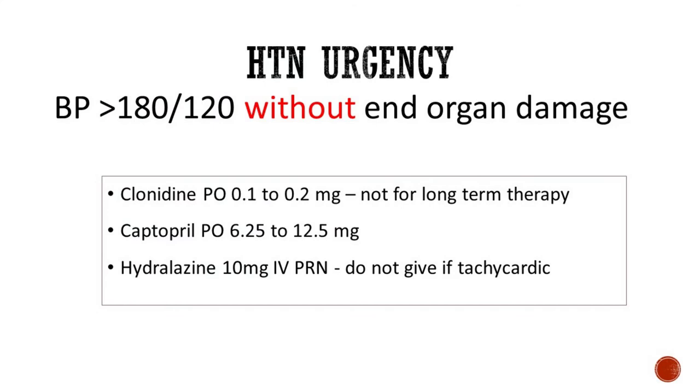In case the BP is more than 180 over 120, we again can have two different scenarios. One is where the patient is asymptomatic, called hypertensive urgency, and the other where the patient is symptomatic, called hypertensive emergency. Let's review the hypertensive urgency first. When you have a patient who is relatively or completely asymptomatic — they might have a mild headache — with a blood pressure in the severe range more than 180 over 120, and no acute end organ damage, this patient has hypertensive urgency. Treatment options for these patients are preferably oral medications, like clonidine for example.